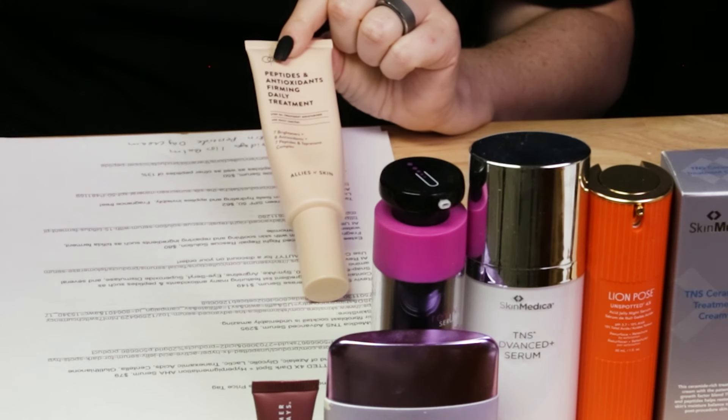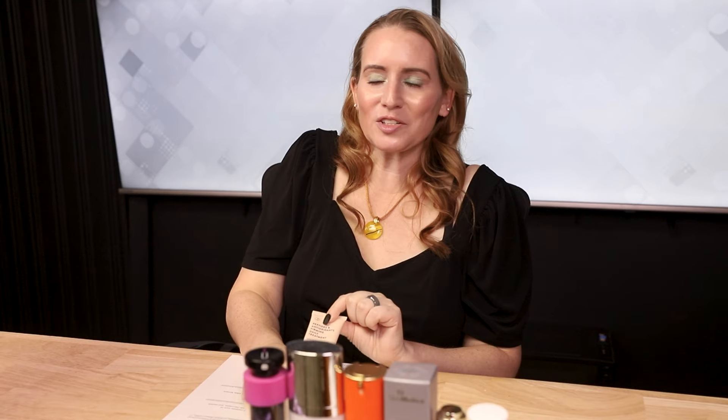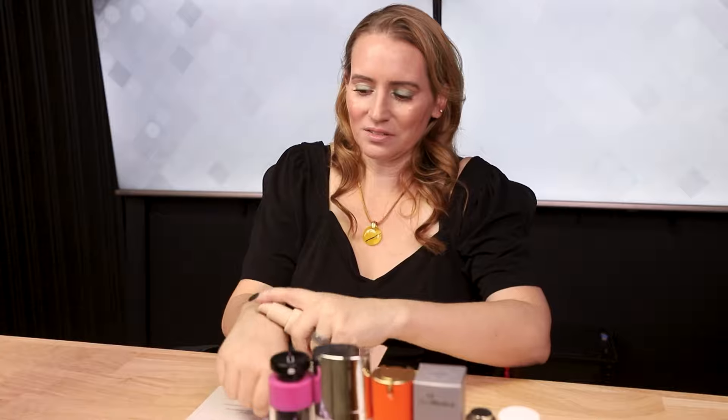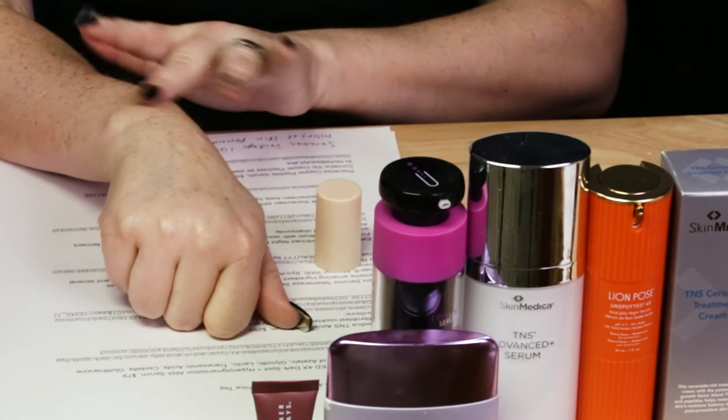Last but not least, the Allies of Skin Peptides and Antioxidants Daily Firming Treatment. This stuff is really nice - I think it's about $98. Check out their website because they frequently have sales, buy one get one, or deals. They've also got their mandalic acid pigmentation corrector serum, tranexamic acid serum, a wonderful mist, and a really nice cleanser. This is my current favorite product of theirs - it's really nice, hydrating, full of peptides and antioxidants, and no fragrance.